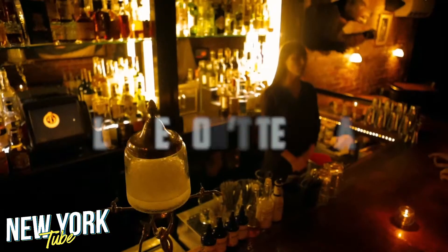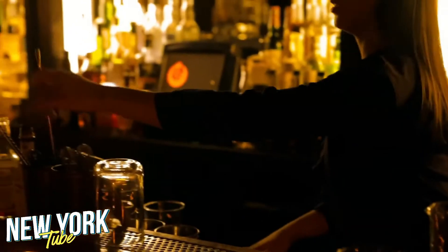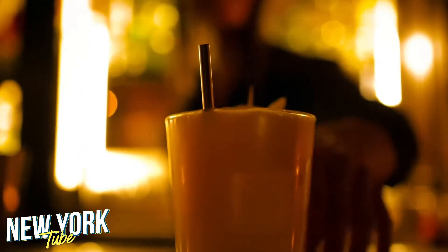Number 5: Please Don't Tell bar. Between 1st Ave and Avenue A, there's a hidden entrance to a secret bar. It's quite a sight — just step into the phone booth, give a buzz, and if you're permitted to enter, a secret door will open ushering you inside.